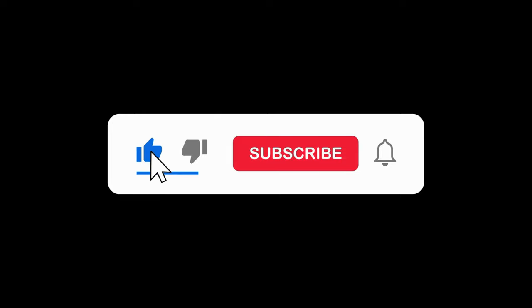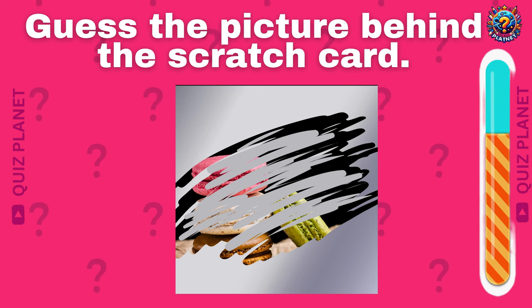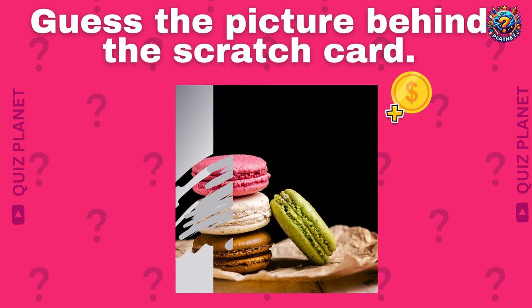If you are new to our channel, don't forget to subscribe. This is your first question. Can you guess the picture behind the scratch card? It's a yummy macaron!